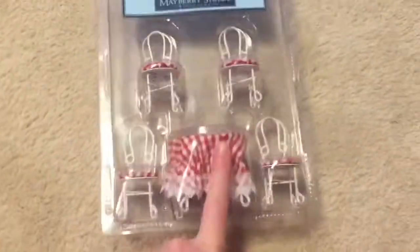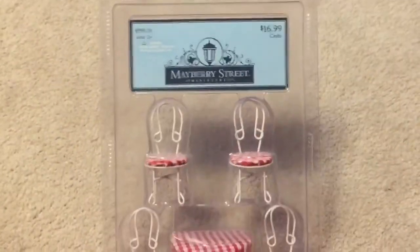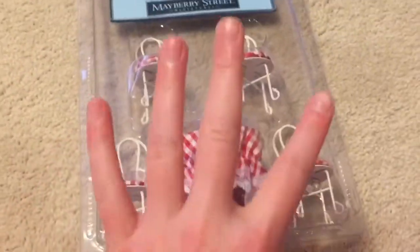Okay, you guys, as you can see right here, I got this set. It's super cute. I got it from Hobby Lobby. So you can see the table and the four chairs. Let's open this up — this is a lot harder to open than I thought.